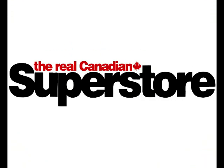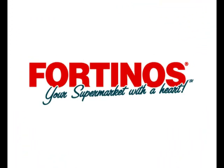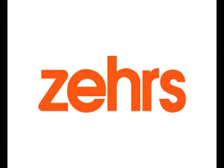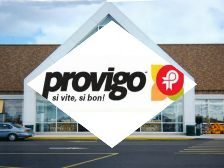Loblaws is Canada's largest food retailer, leading provider of general merchandise, pharmacy, and financial services. They are a leading innovator of new technologies to drive efficiencies within their supply chain, which ultimately delivers better services to the consumers. Let's find out why Loblaws decided to implement DataBar.